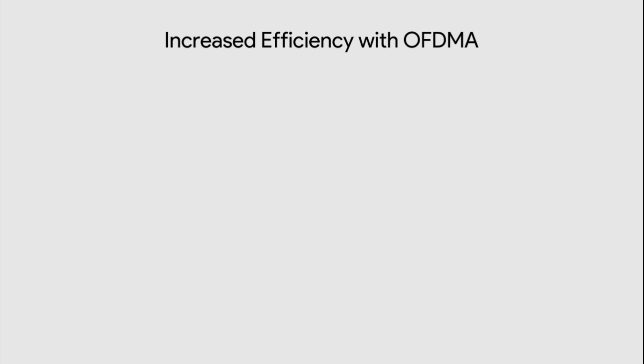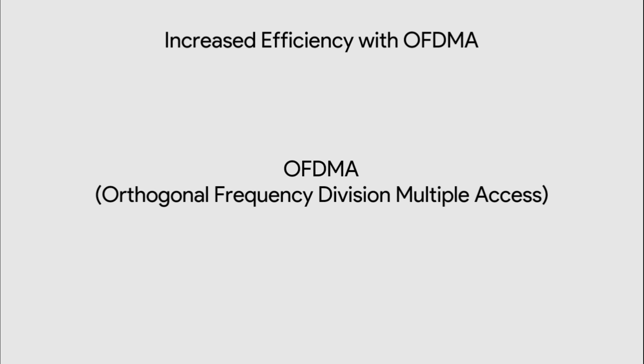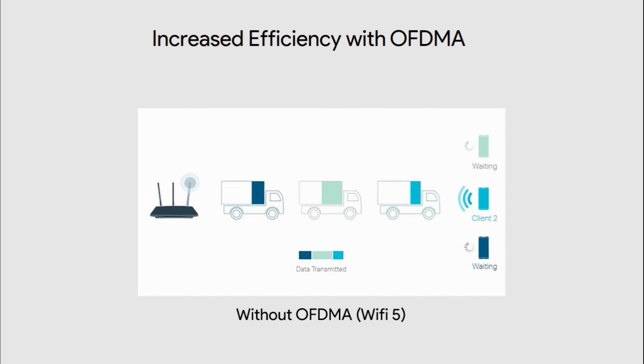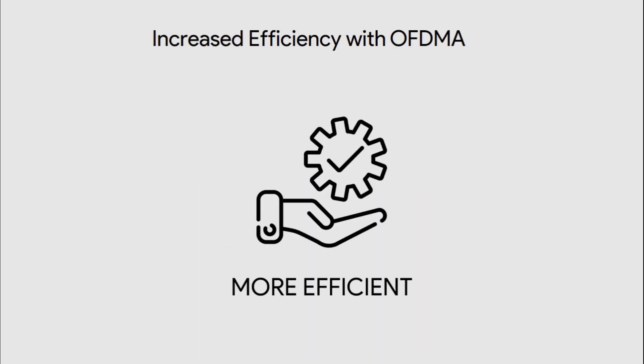The second feature is increased efficiency with OFDMA — orthogonal frequency division multiple access. The Wi-Fi 6 standard uses the OFDMA method for increased efficiency. Imagine your Wi-Fi connection as a series of delivery trucks delivering data packets to your devices. With Wi-Fi 5, each delivery truck or packet could only deliver one parcel to one device at a time. But with OFDMA, each truck can deliver multiple parcels to multiple devices simultaneously. This vast improvement in efficiency works for both downloads and uploads.